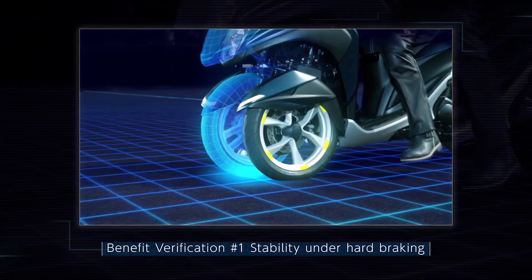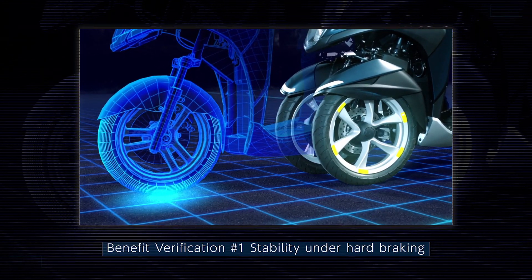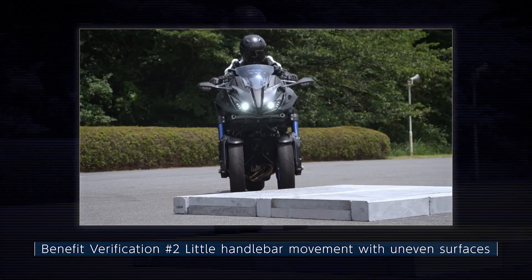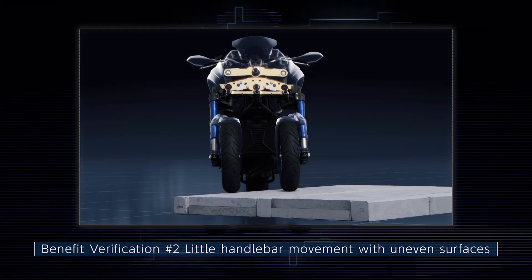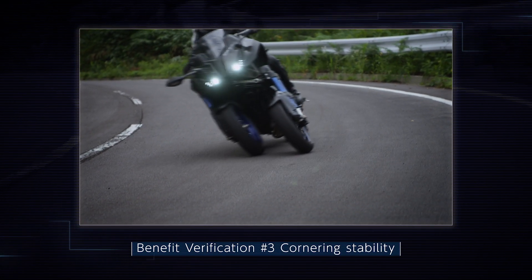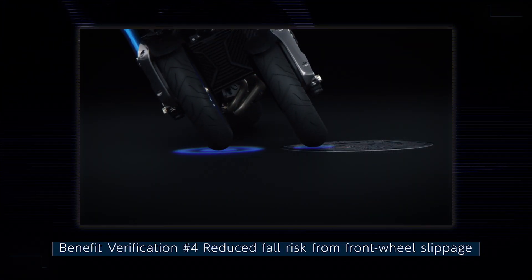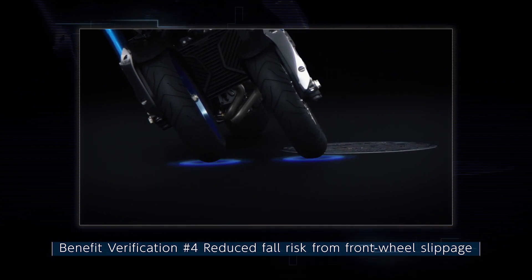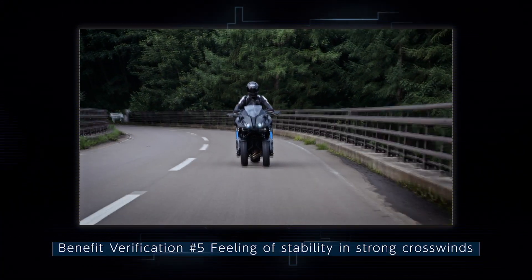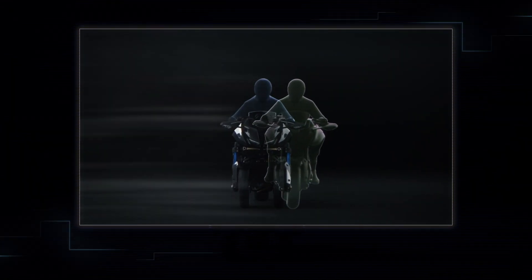Benefit verification one: an LMW maintains stability, even under hard braking. Benefit verification two: there is little movement at the handlebars when going over uneven surfaces. Benefit verification three: an LMW corners with a clear feeling of stability. Benefit verification four: as long as one of the LMW's two front wheels maintains grip, the risk of a fall is reduced. Benefit verification five: even in strong crosswinds, an LMW delivers a good feeling of stability.